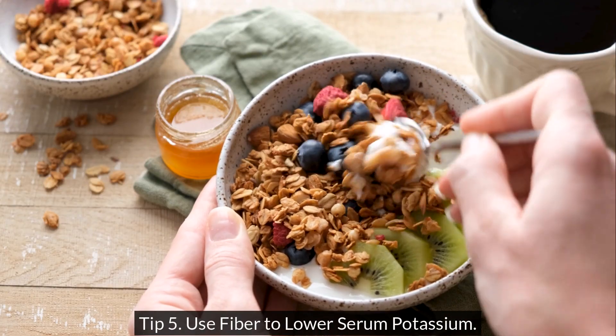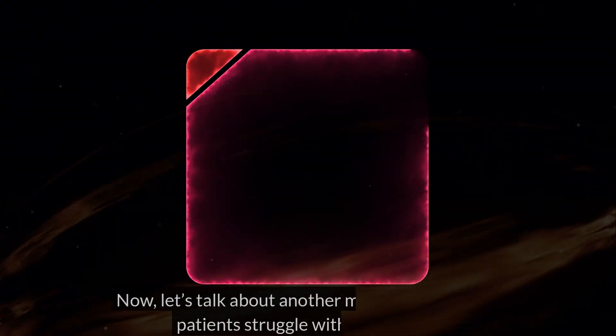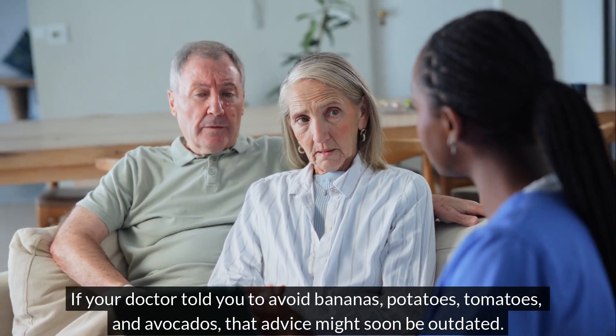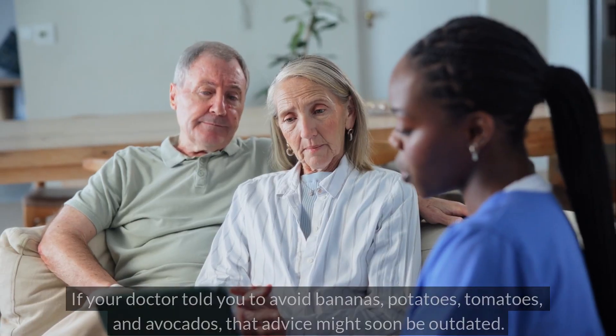Now, let's talk about another mineral that kidney patients struggle with, potassium. If your doctor told you to avoid bananas, potatoes, tomatoes, and avocados, that advice might soon be outdated.